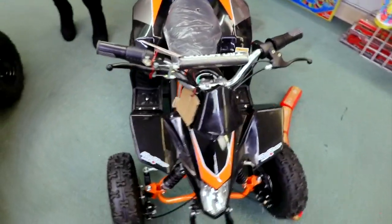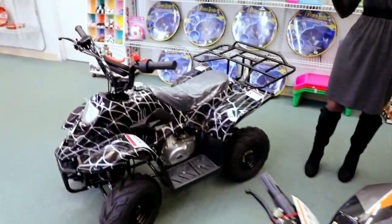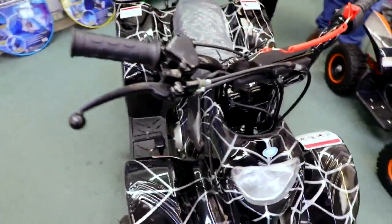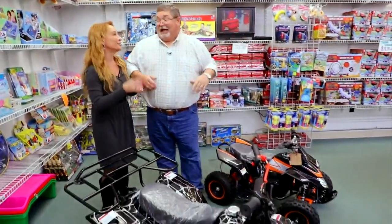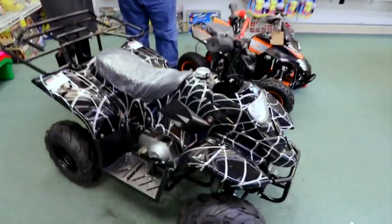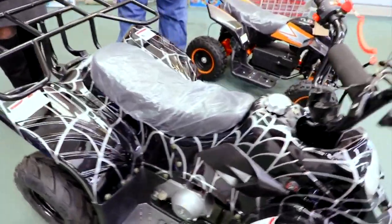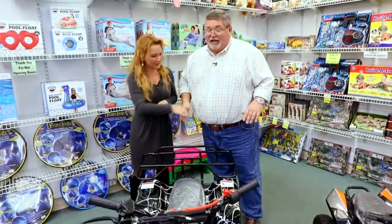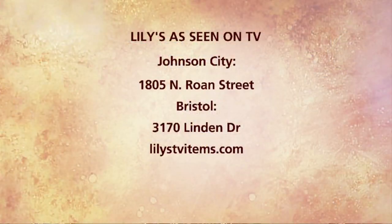The Lightning electric ATV is suited for a smaller child, up to 115 pounds — great for a first-timer who's not quite ready for a gas-powered model. It's a blast to ride. We have six different models of ATVs in multiple colors. Can you imagine getting one of these for Christmas? You're going to need double doors to get the Big Thunder into your house! Everything from stocking stuffers to full-size ATVs is right here at Lily's As Seen on TV.